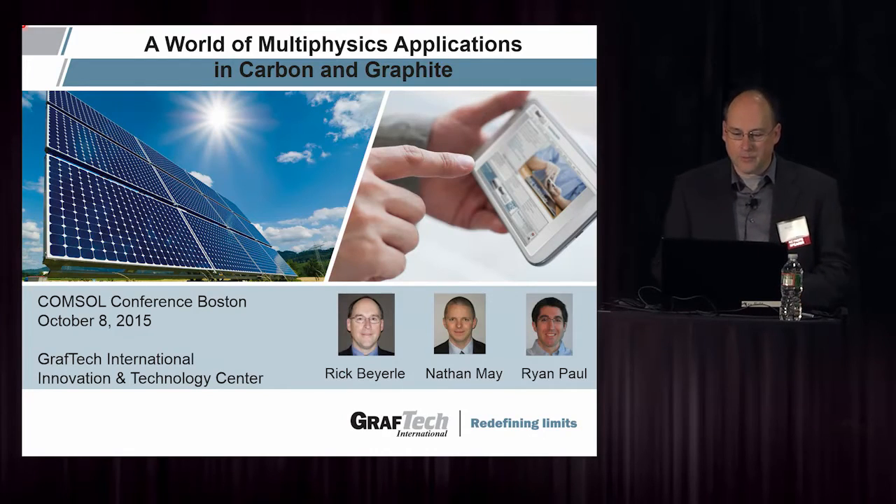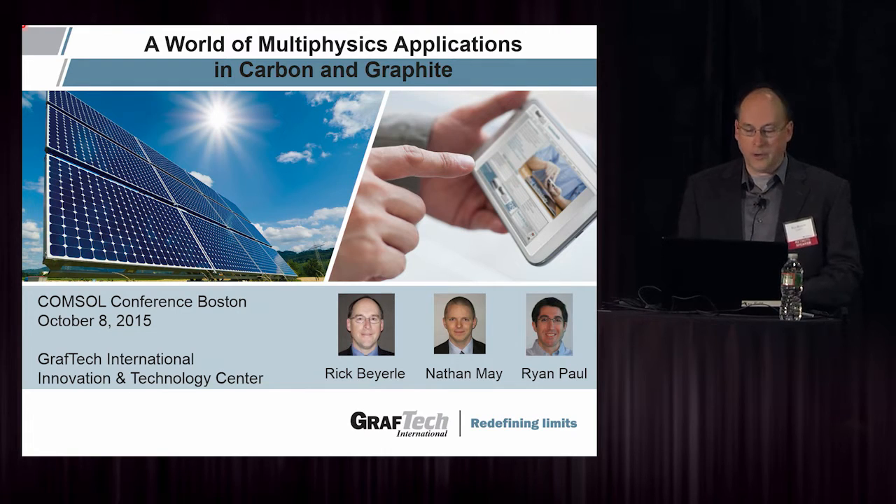Thank you for inviting me to the CommSol conference. I was surprised to be invited because originally my co-workers were supposed to present this paper at the Midwest meeting, but they were unable to make it, so this morphed into the national presentation we have today. I want to give special thanks to Nathan May, who did much of the CommSol modeling for this, and Ryan Paul as well.